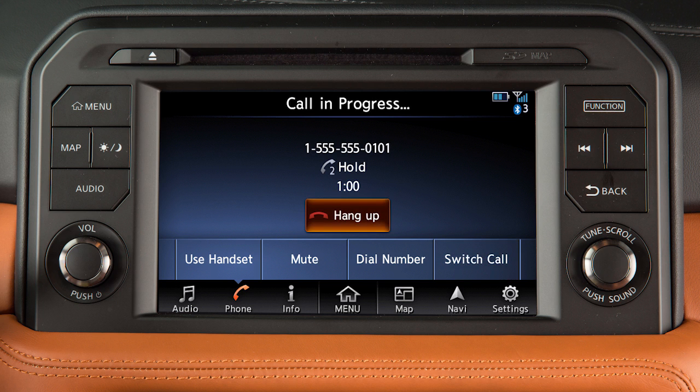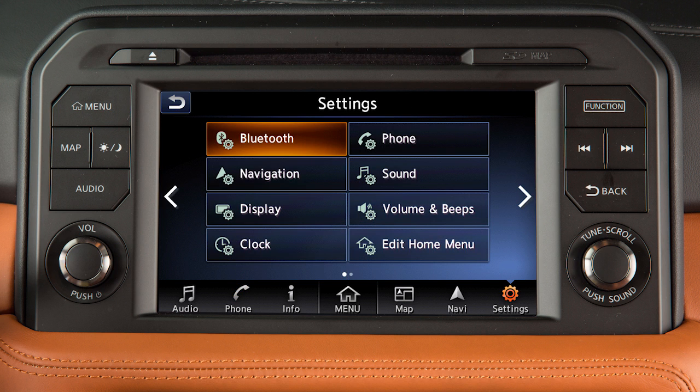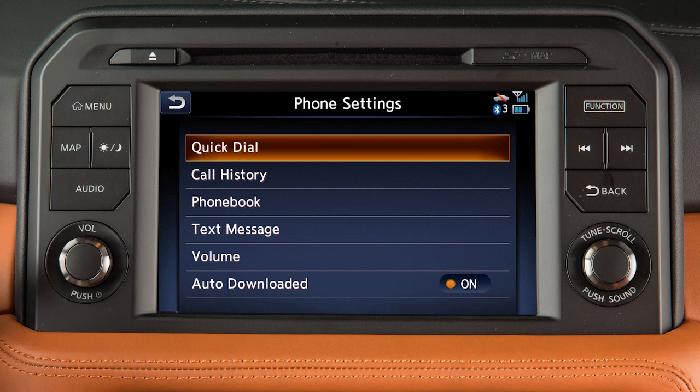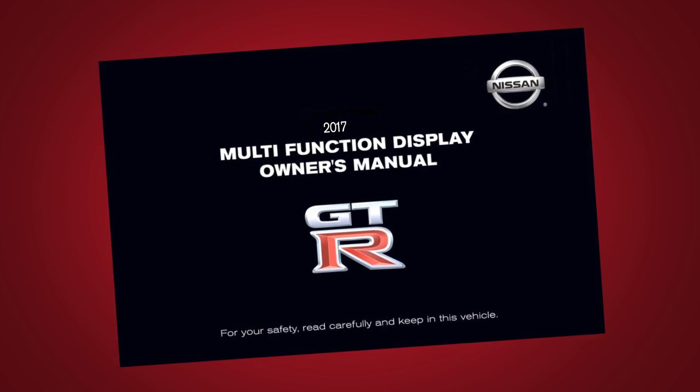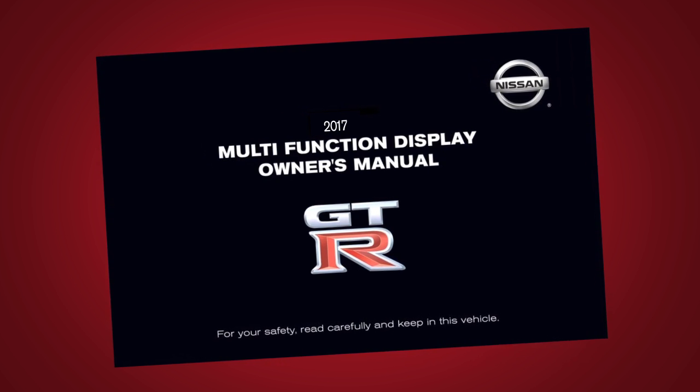Touch 'Hang Up' to end an active call. To set the system to automatically place second incoming calls on hold when another call is active, touch 'Settings' on the launch bar, touch 'Phone,' then 'Volume,' then 'Automatic Hold' to activate the feature. Please see your multi-function display owner's manual for important safety information, system limitations, and additional operating information.